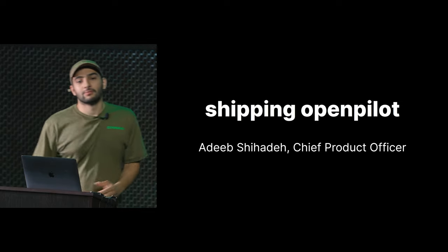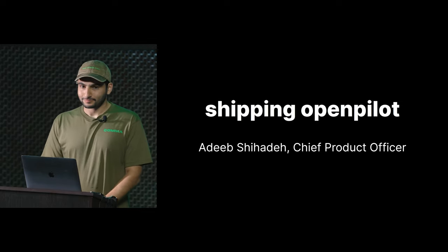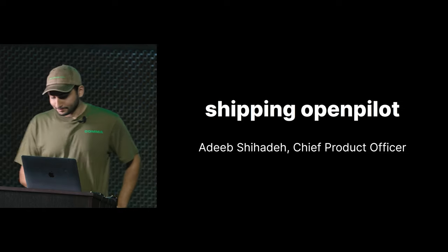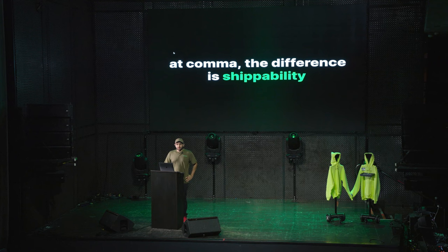I'm Adib, the Chief Product Officer here at Comma. I lead the OpenPilot team and I'm going to talk about how we actually ship OpenPilot. We have a saying at Comma: the difference is shippability. We've been saying this since the beginning — it's a pretty important core tenet of Comma.